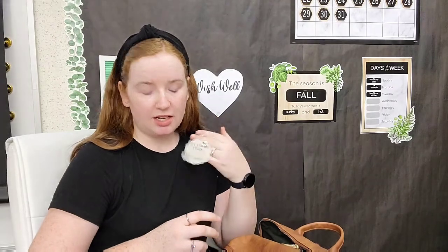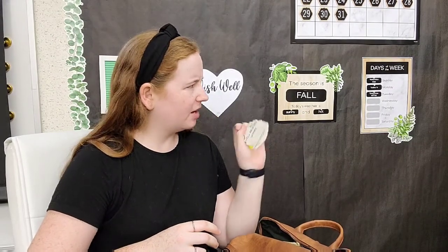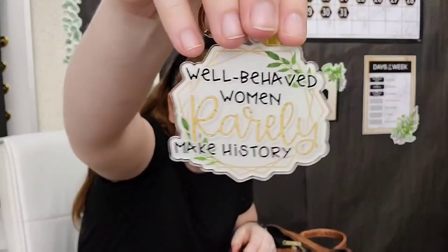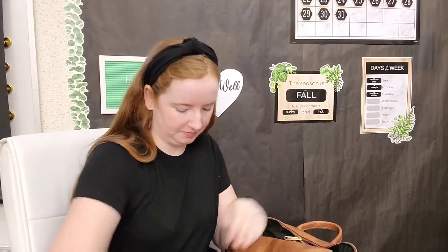Right now there's a keychain on it — I'm either putting that on my lanyard or on this backpack, I'm not sure which one. It says 'Well-behaved women rarely make history,' and I got it from a store on Etsy — I'll try to link her below as well.